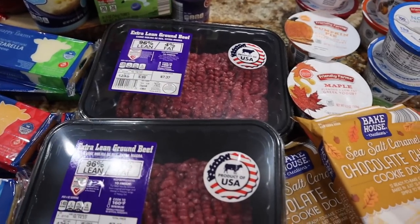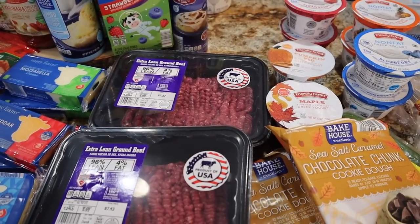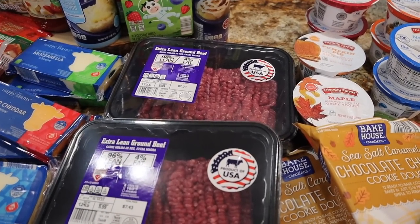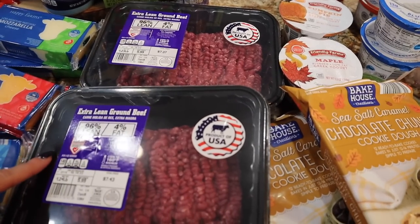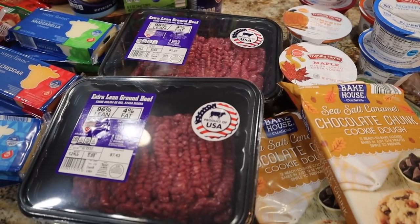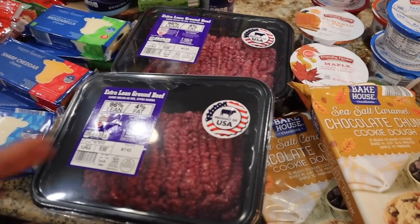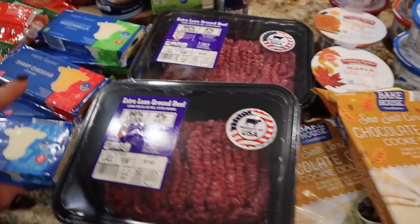I did get two packages of extra lean ground beef. I didn't get chicken — chicken's going to be on sale at Rouse's for $1.99 a pound. It's still $2.49 at Aldi, which is cheaper than Walmart, but I'm going to try to score at Rouse's. Their ground beef is more expensive than Walmart if you buy the two pounds at Walmart — it's cheaper per pound. But if you buy the one pound, Aldi's cheaper than the one-pounds at Walmart. You've got to look at all the numbers — it's too much. Each of these packages were like $7.43 and $7.37.